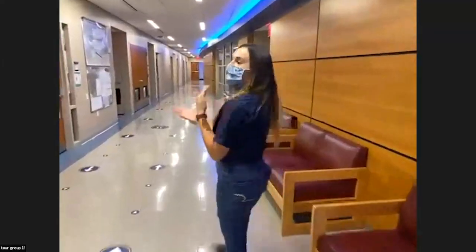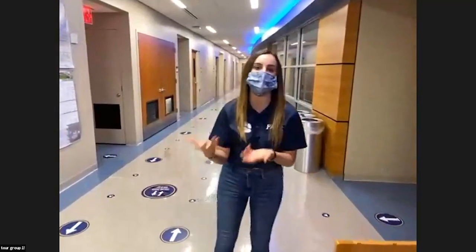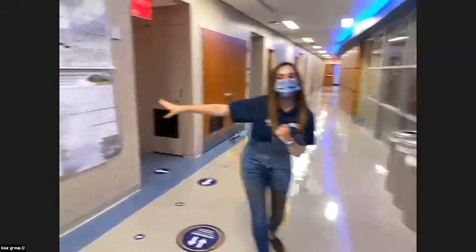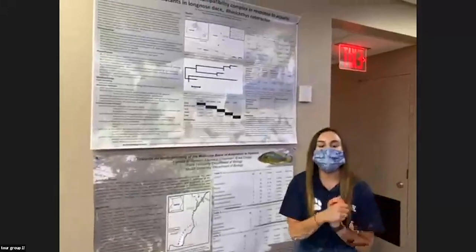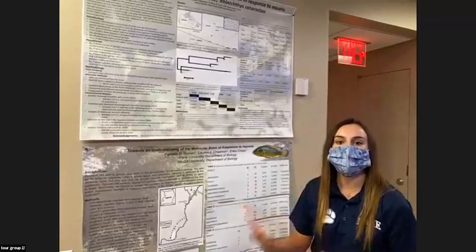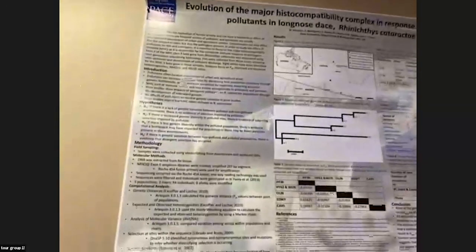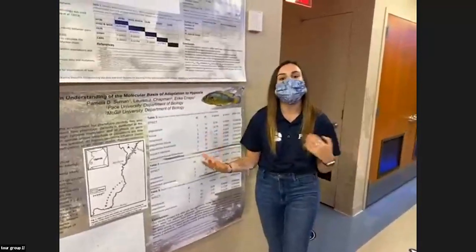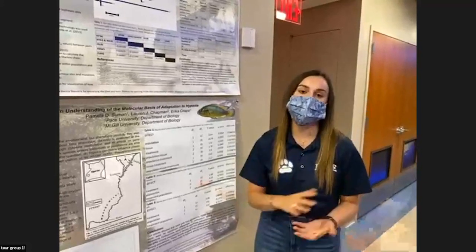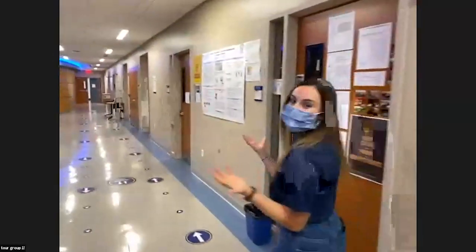Science students often ask how internships work for them, and the answer is research. At Pace, science students have the opportunity to conduct research with faculty, and if that research gets published and the student did a substantial amount of work, their name could appear on it too. You'll notice posters along the wall — that's all of our published research with students' names on it. Some of these names are current or former Pace students, so by graduation you could be on a published work of research.